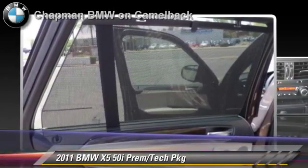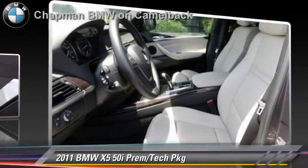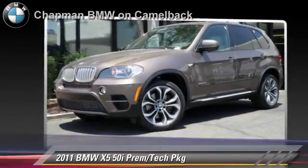Comfort and convenience features include a navigation system, cold weather package, technology package, and HD radio. Give us a call to schedule your test drive today.